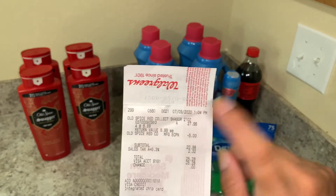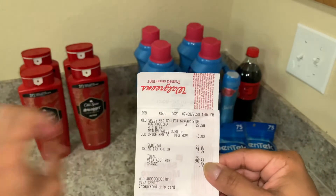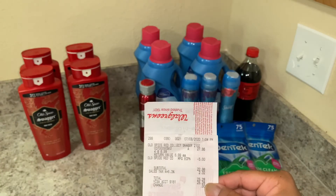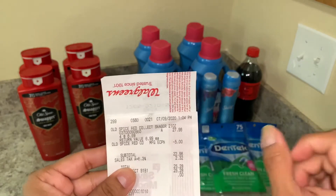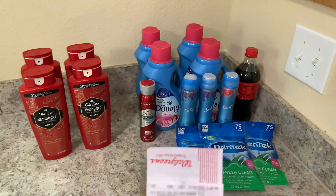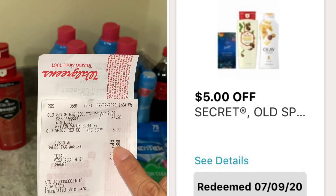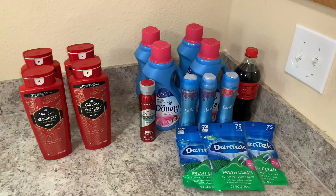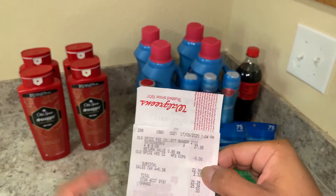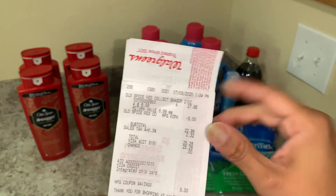These are the Old Spice body wash and they were priced at $6.99 each. I bought four because if you buy four you'd get 10,000 points back, so that made it $27.96. There was a $5 off coupon on the Walgreens app, so that took $5 off and made my total $22.96. With tax I paid $25.28. Keep in mind that taxes are different in every state.